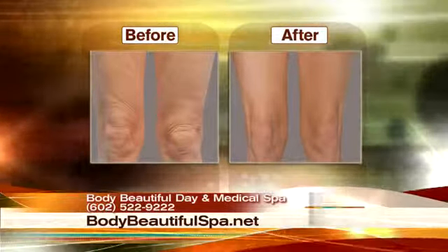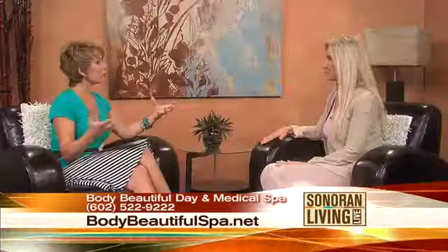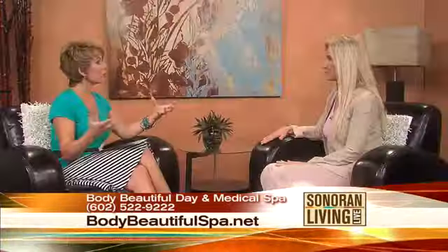Typically six to eight treatments is what you're going to need, done once a week for the first six to eight weeks. Then maintenance is about once a quarter. After your initial set of treatments you're where you need to be, and you just need to go back in once a quarter — that's all you're going to need after that point.